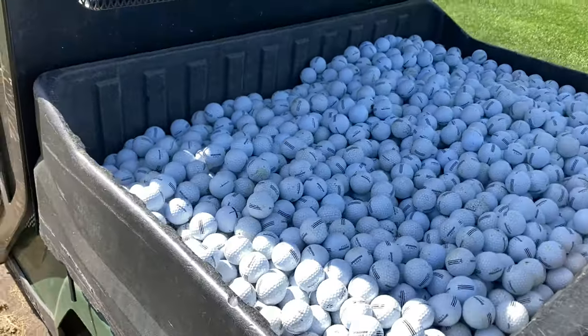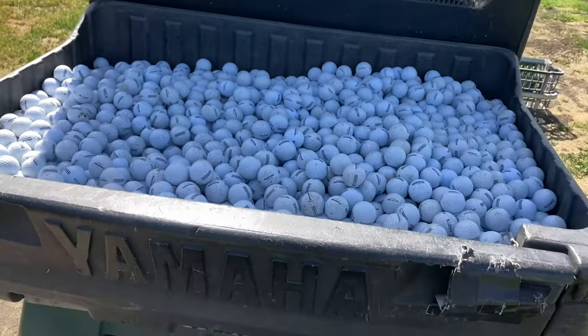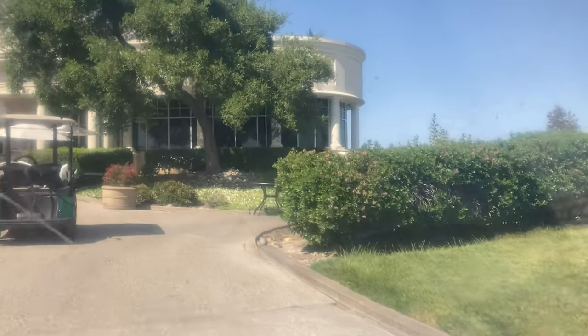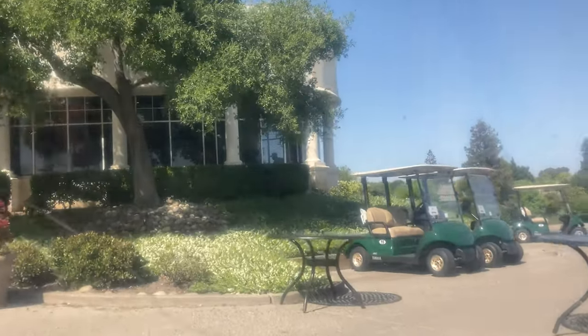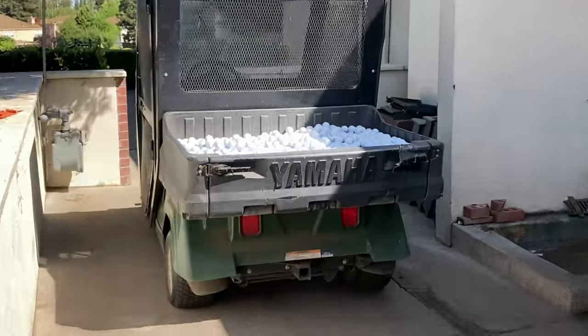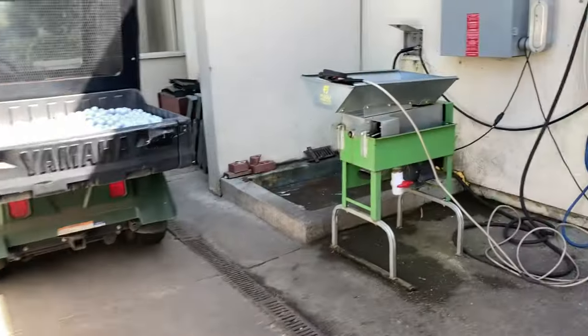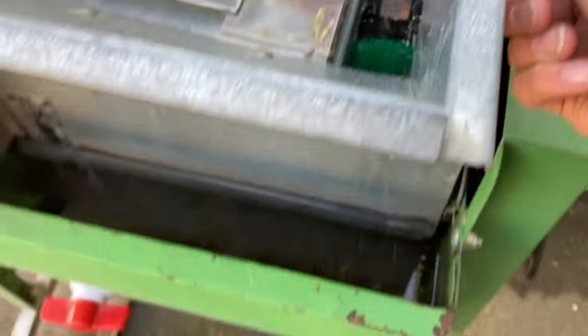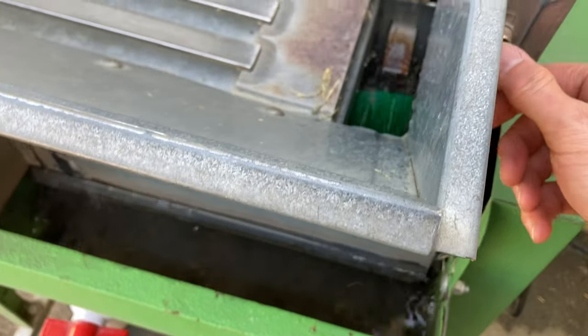So here's the haul after the first pick of the day — filled up the bed entirely. I got pretty much everything on the range. Might have to come back out one more time later, depending on how many people hit. But we've got a lot of balls here, so we're looking okay for right now. I'm going to clean all these golf balls using this piece of machinery right here. It's pretty simple — you dump them in, it's already filled up with water. That's what it looks like when it's turned on and they just spill out into the bucket.